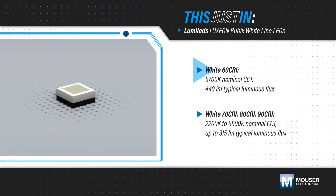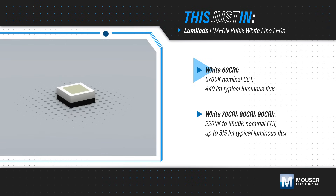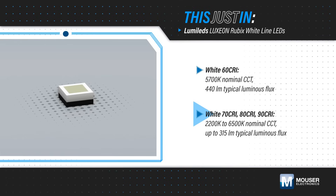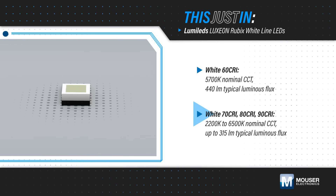The 60 CRI variant offers the highest luminous flux for applications that need to maximize light output. Variants with 70 to 90 CRI are available, with a range of nominal CCTs, allowing designers to deliver high color quality and high luminous flux.